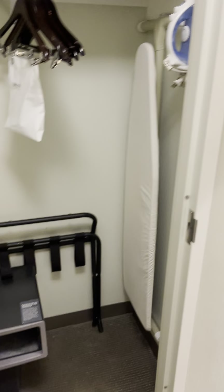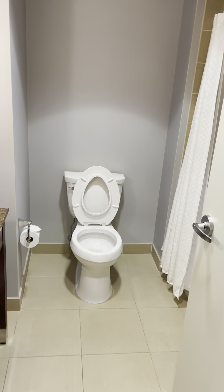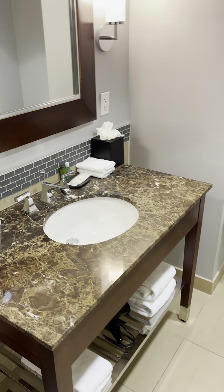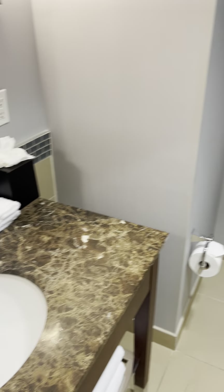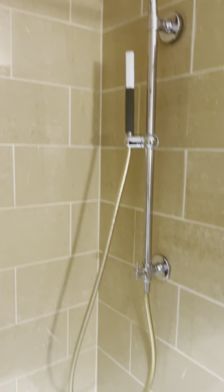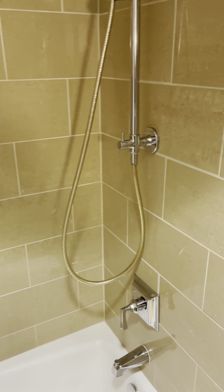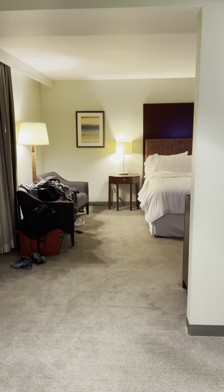Just walked in. Got a mirror right here. That's the bathroom — pan to the left. It's pretty good, it ain't too bad. I'm going to see how the shower is. So now we're in the bathroom, looking into the room.